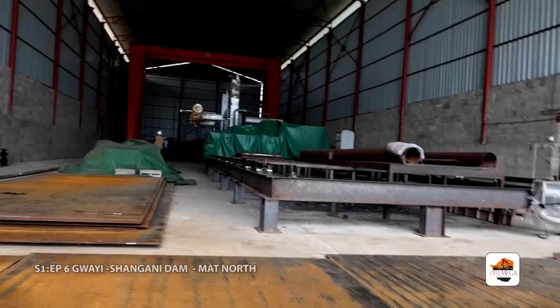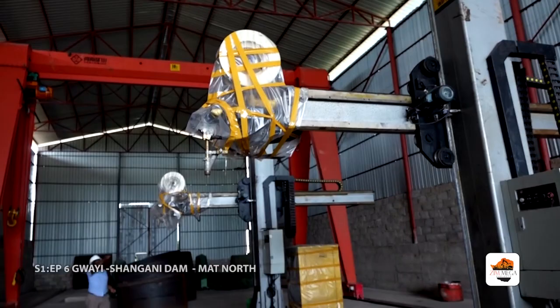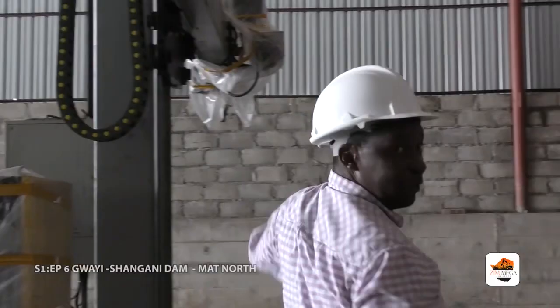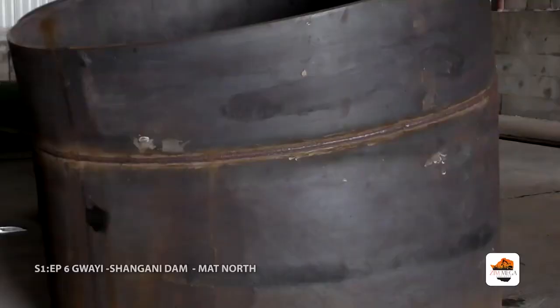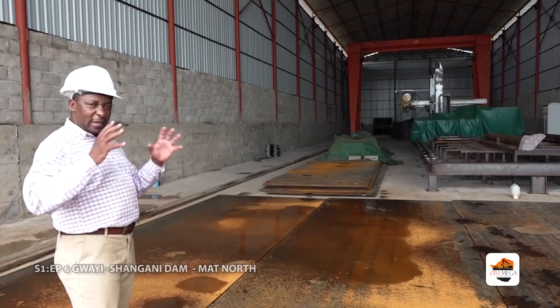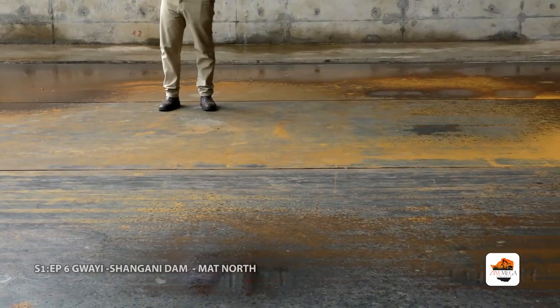This is our pipe manufacturing workshop. We import metal sheets in flat form, then take them to the cutting bench where we cut them to the required size. After that, we go to a rolling machine behind the welding machines and roll the pipe to the size we want. After rolling, we weld the pipes using two welding machines, check all the joints, and make sure the pipes are the correct size. Then we send them to the workshop for blasting and painting, ready for delivery to site for installation.